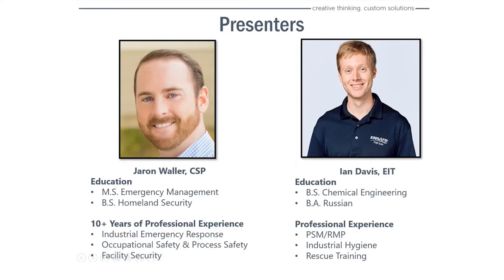Hey guys, my name is Ian Davis. I'm a bit newer to this than Jaron, and my educational background might seem like it has nothing to do with confined space rescue — and you're right, it does not. But when I'm doing this, I'm in my element. I studied chemical engineering and Russian — strangest combination ever — I have both degrees from Virginia Tech. I've been with Nsafe over a year now, primarily doing OSHA and EPA process safety management and risk management plan, some industrial hygiene work, and rescue training. I've taught a couple classes with Jaron and I am very excited for this webinar today.